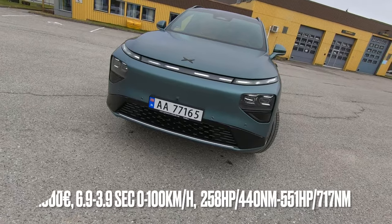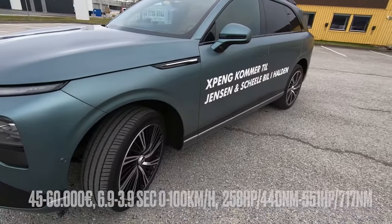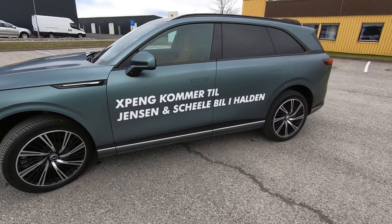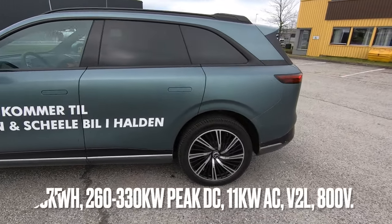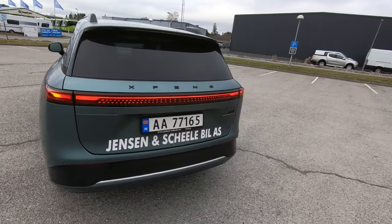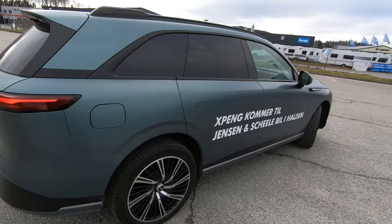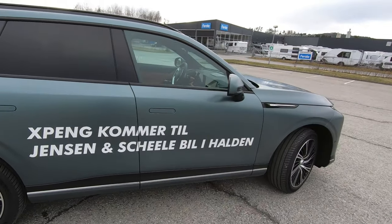Hello and welcome to another episode of the Electric Norwegian, I'm Mats. This time, finally I have to say, I got my hands on an Xpeng G9, which is the P7's big brother. I borrowed this from Jensen or Shelly in Holden, yet again another car from them. And it's big.